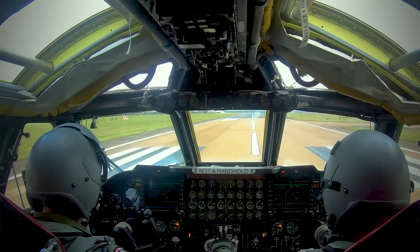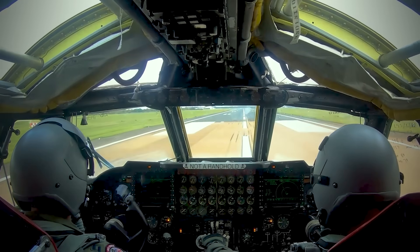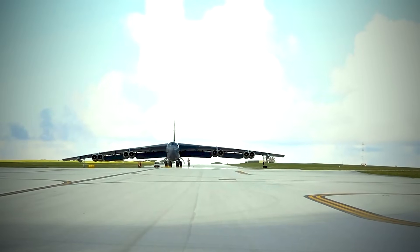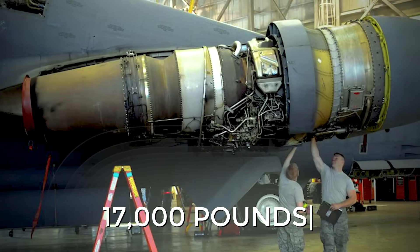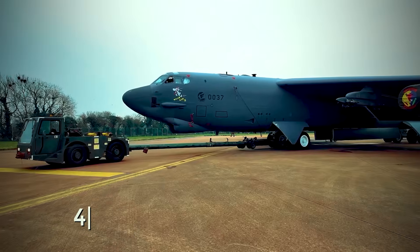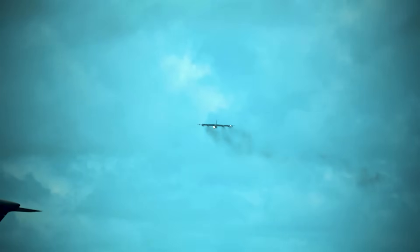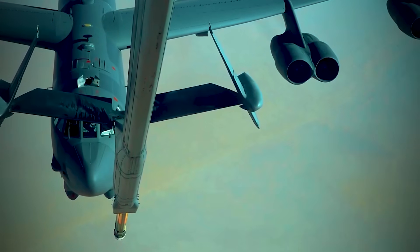Modernize the targeting pods, communications, and weapons, and your "big ugly fat fella" will be ready to carry out the mission of strategic deterrence and global strike. In terms of numbers, the B-52H lags slightly behind the two previous aviation behemoths, but still outperforms the lion's share of aircraft ever built. Powered by eight Pratt & Whitney TF33-P3/103 turbofan engines producing up to 17,000 pounds of thrust each, the aircraft has a wingspan of 185 feet, is 159 feet 4 inches long, stands 48 feet 8 inches tall, and has a maximum takeoff weight of 488,000 pounds. What's even more impressive is its ability to fly up to 8,800 miles without refueling, and if you refuel your BUFF along the way, its range is limited only by the endurance of the crew.